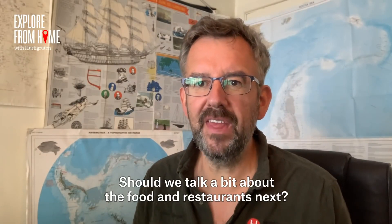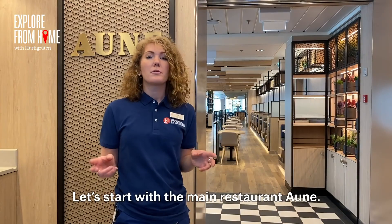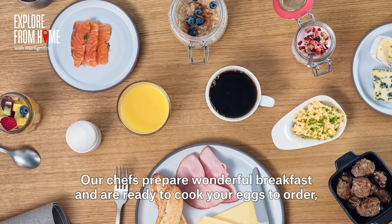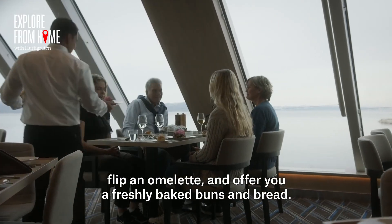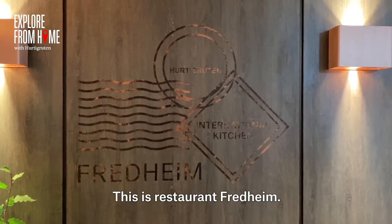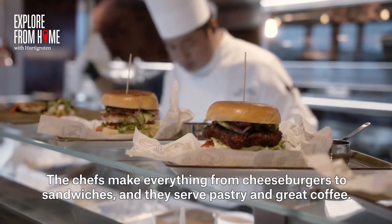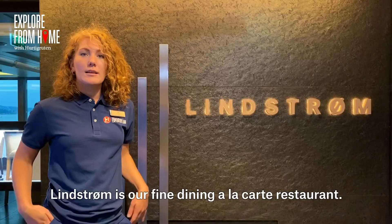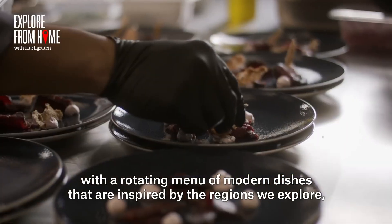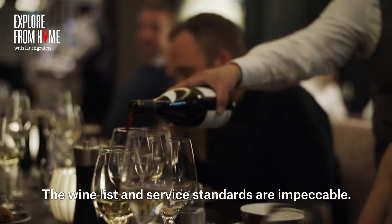There are three restaurants on board, an explorer bar and a pool bar. The main restaurant, Erne, serves breakfast, lunch and dinner. Our chefs prepare wonderful breakfasts, cook eggs to order, flip omelettes, and offer freshly baked buns and bread. For lunch and dinner, you'll enjoy three to five course meals. Restaurant Fredheim is where you can meet and share experiences while enjoying good food throughout the day — from cheeseburgers and sandwiches to pastry and great coffee. Lindström is our fine dining à la carte restaurant, with a rotating menu of modern dishes inspired by the regions we explore, elegantly served by experienced staff.